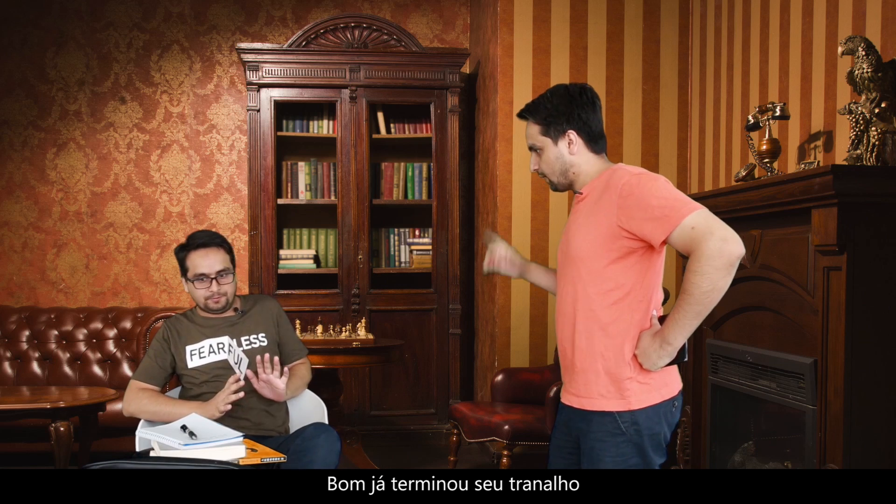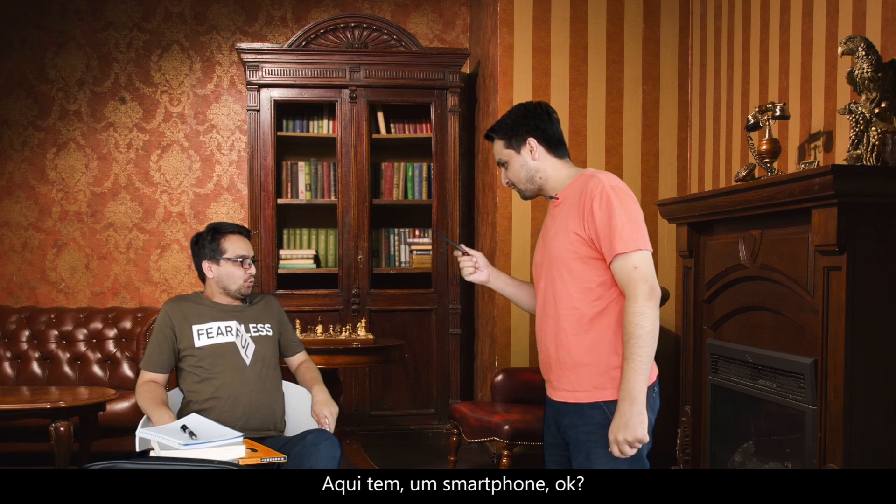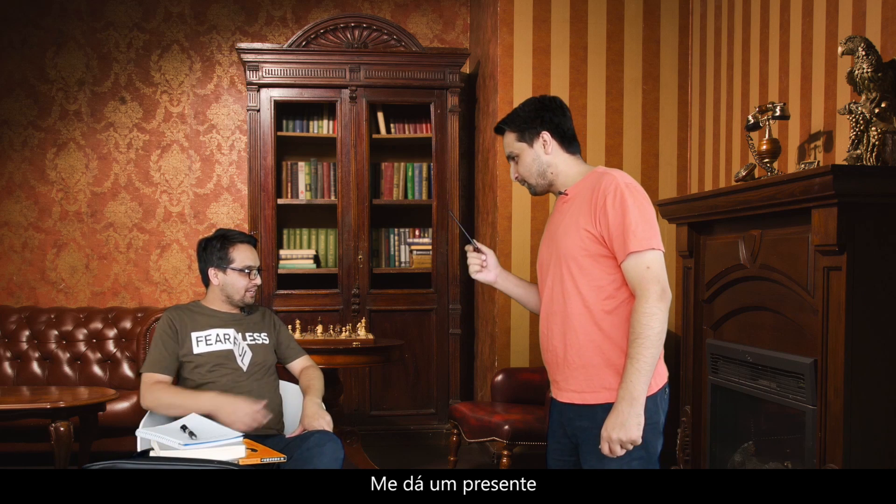Please, don't kill me. All right, so you have done hard work. I have a small gift for you. Here it goes — a smartphone! Wow, you got a gift for me. Nice. Thank you so much.